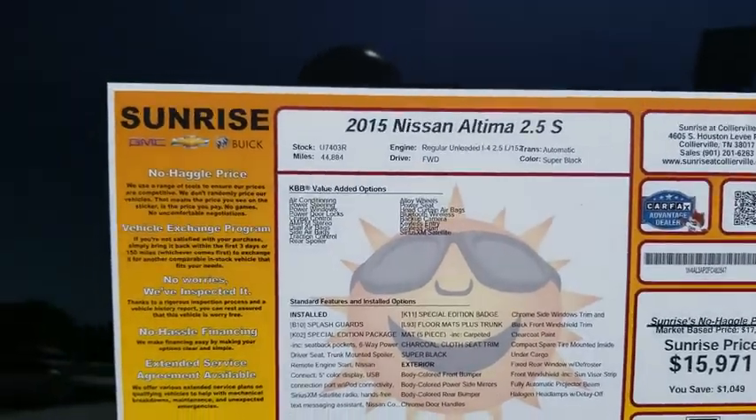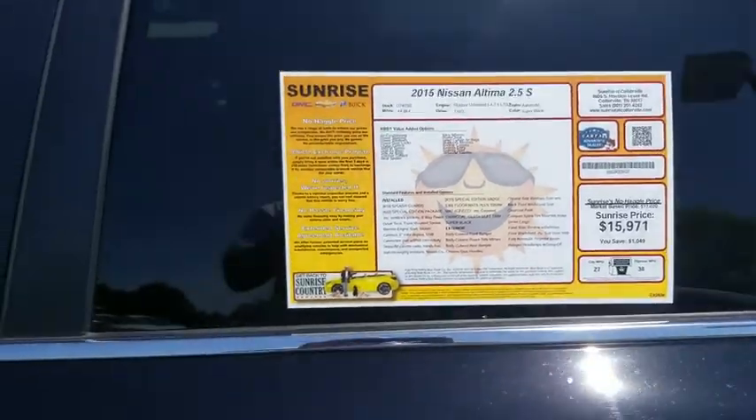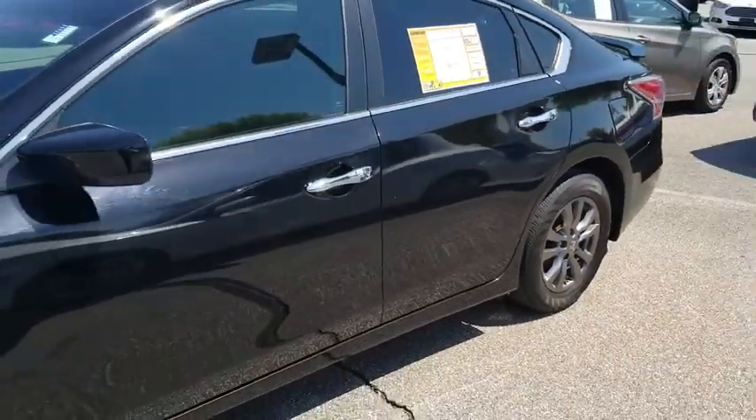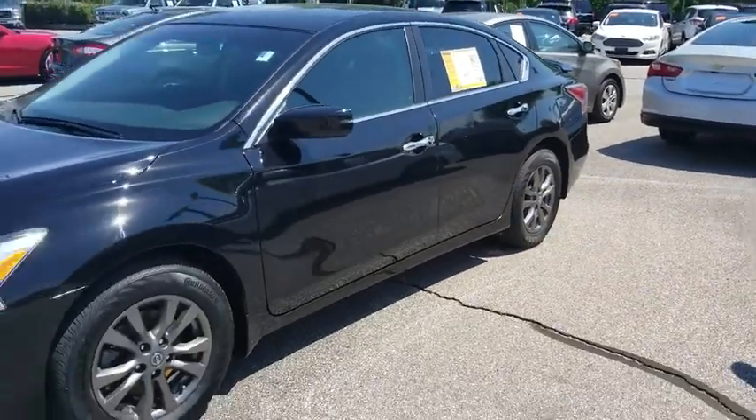2015 Nissan Altima, stock number U7403R. This vehicle has 44,000 miles on it. It is a front wheel drive 2.5 liter S series.